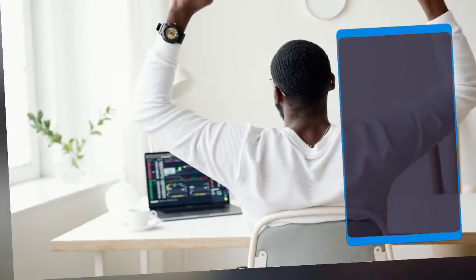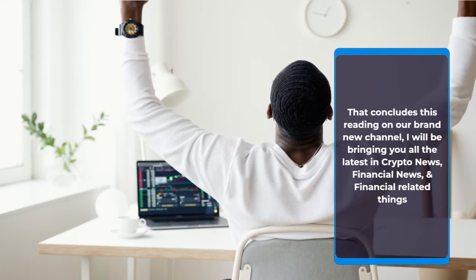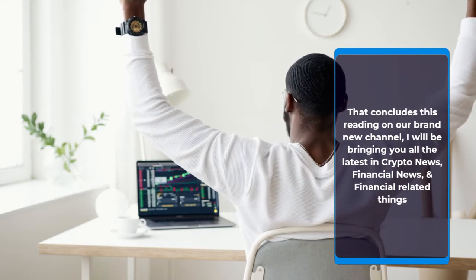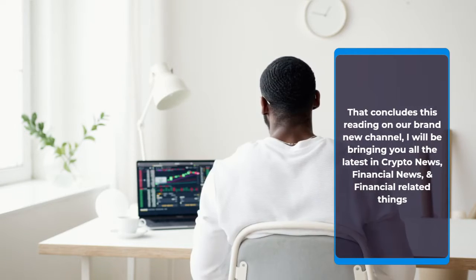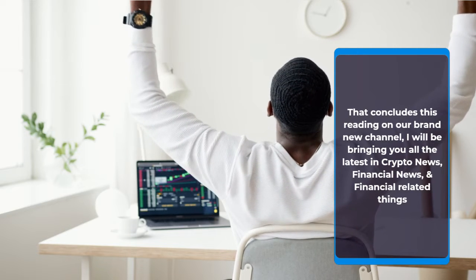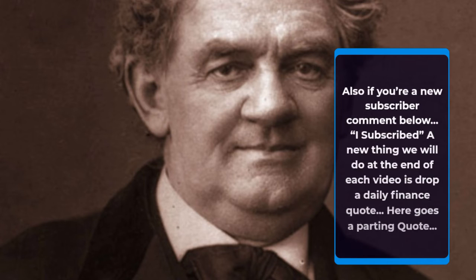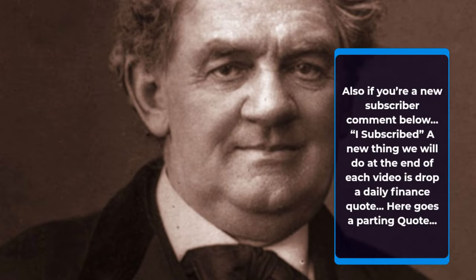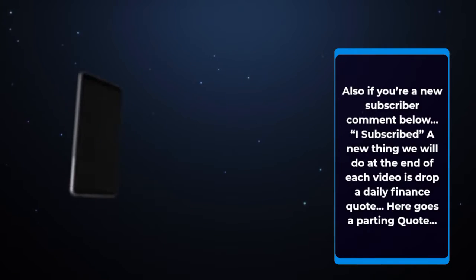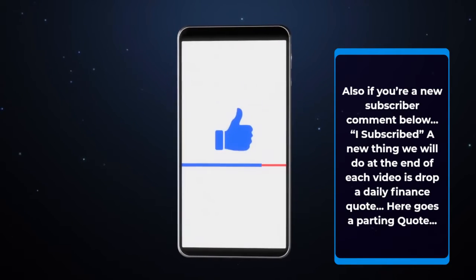That concludes this reading on our brand new channel. I will be bringing you all the latest in crypto news, financial news, and financial related things. If you are a new subscriber, comment below. A new thing we will do at the end of each video is drop a daily finance quote. Here goes a parting quote: 'Money is a terrible master but an excellent servant.' — P.T. Barnum. Please don't forget to like, comment, and subscribe till next time.